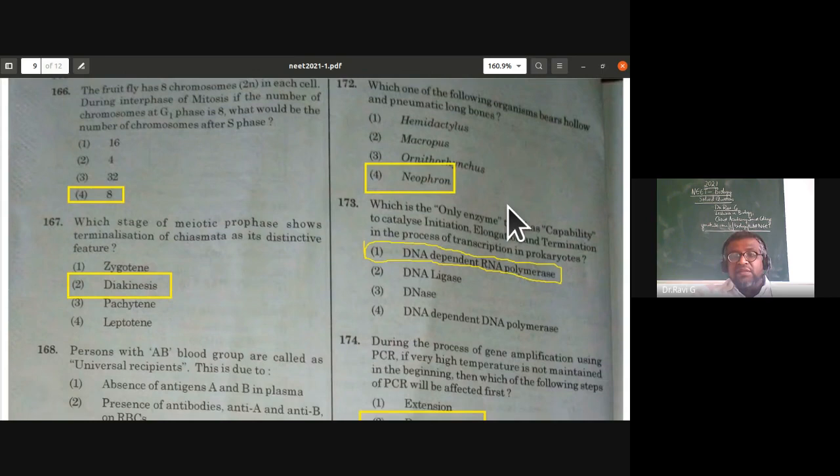Which is the only enzyme that has the capability to catalyze initiation, elongation, and termination in the process of transcription in prokaryotes? The answer is DNA-dependent RNA polymerase (transcriptase). This is from molecular basis of inheritance.